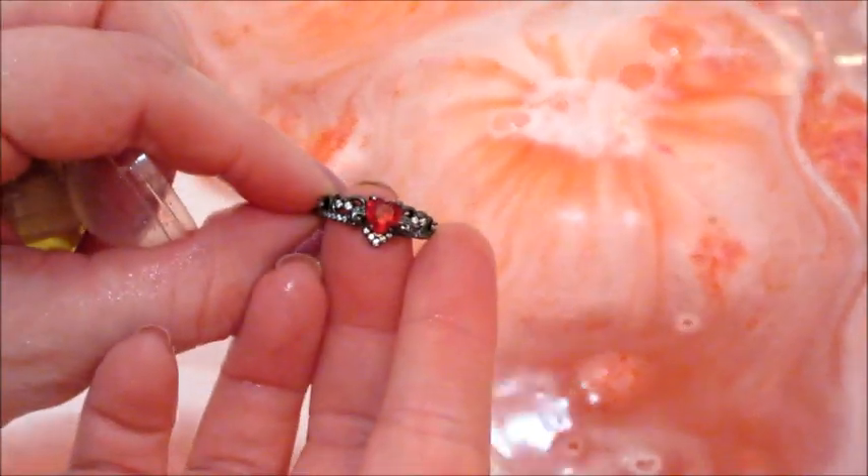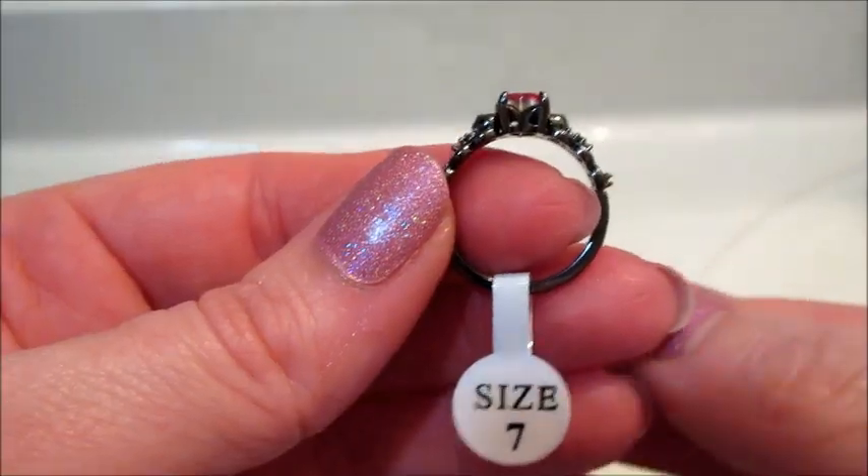Raelyn used this one for her bath today and I don't think it ended up staining her skin, which is good, because sometimes the reds or bright pinks do that. But look at this ring!